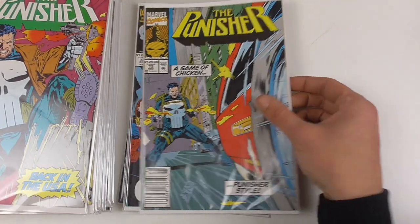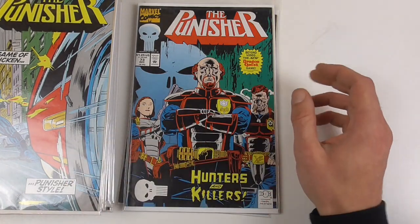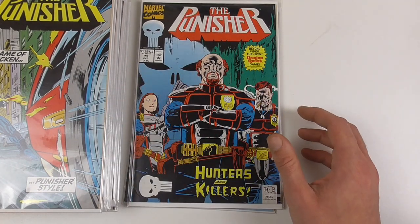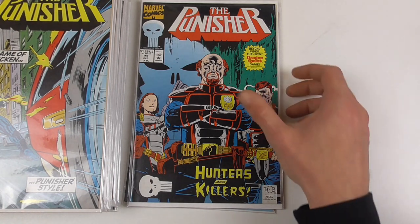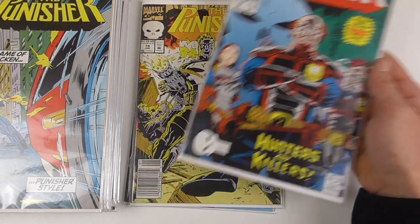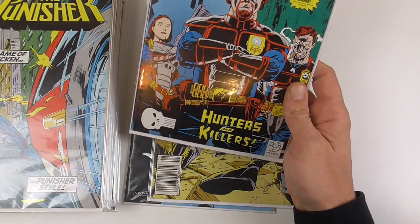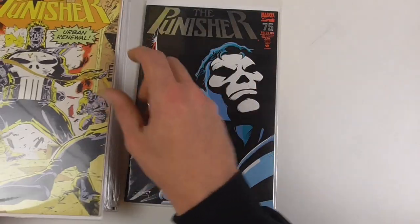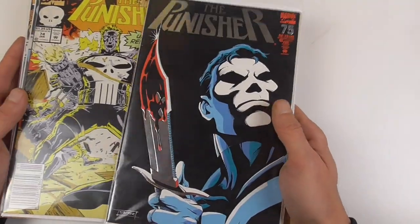A few issues before this, Mike Baron stepped off the book as writer. From then on, Dan Abnett and Andy Lanning — sometimes Chuck Dixon and Steven Grant — took over. This is basically where the storylines started to get good, because they introduced this police agency called Vigil, which exclusively hunts the Punisher. They are an anti-vigilante task force, but they mostly go up against the Punisher.